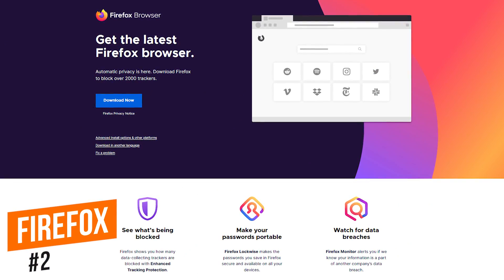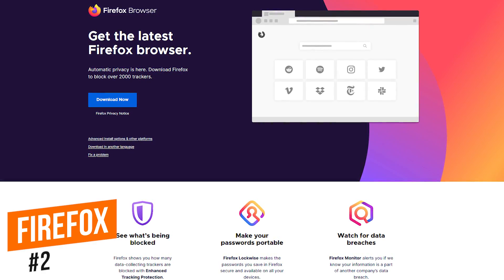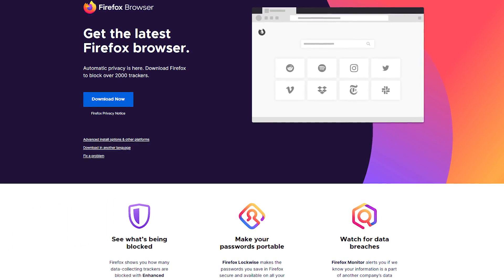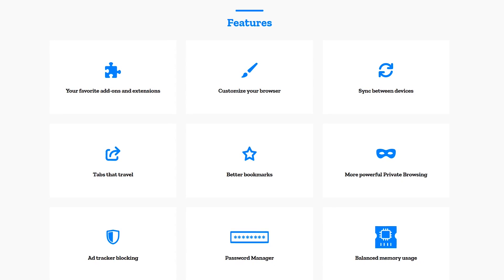In the runner-up spot at number two is Firefox from Mozilla. It takes a slight lead over Chrome because it's open source and offers better privacy while offering most of the same features. Some of those features include cross-platform support, password-free logins, and blocking crypto mining on the sites you visit.